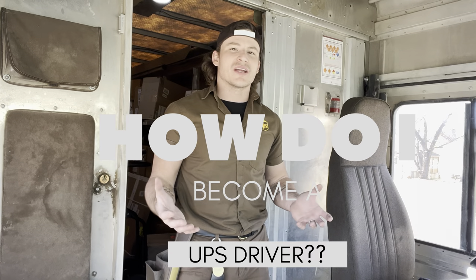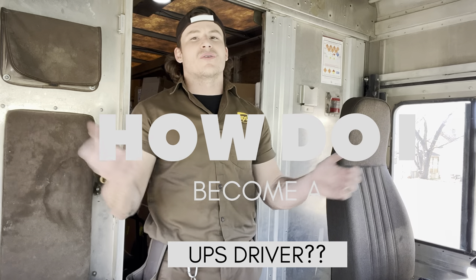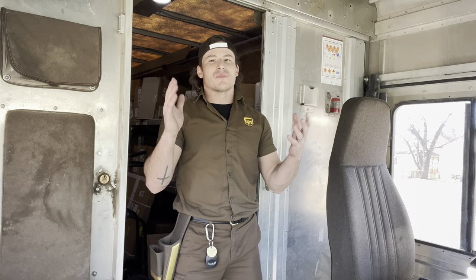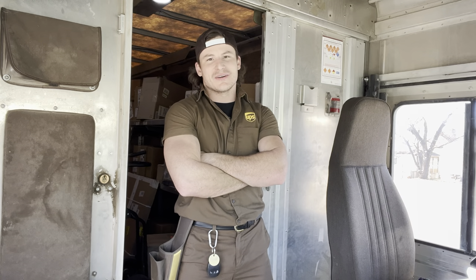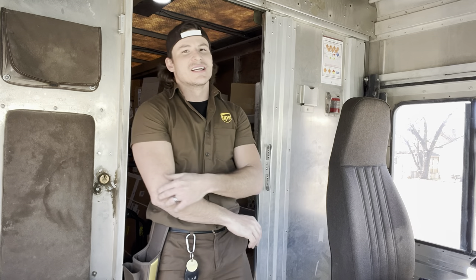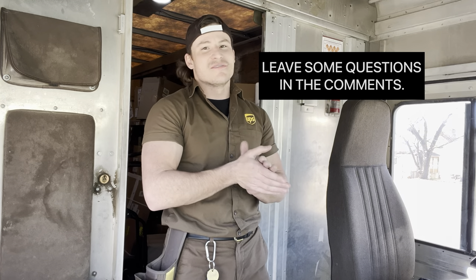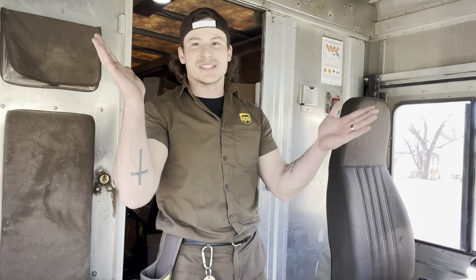You guys have been leaving some comments, and today we're going to be doing a video on how to become a UPS driver. We're going to pretend like in a month you're going to be a UPS driver, and I'm going to walk you through the process of how to do that — what all it entails. It's going to be very fun, so let's get into it.